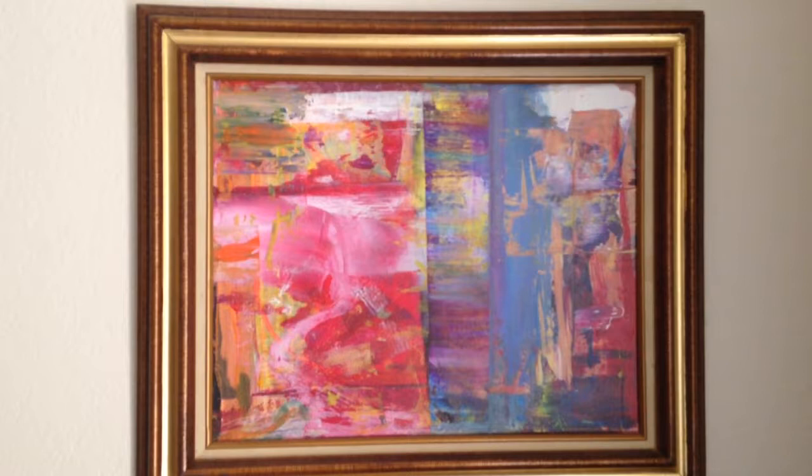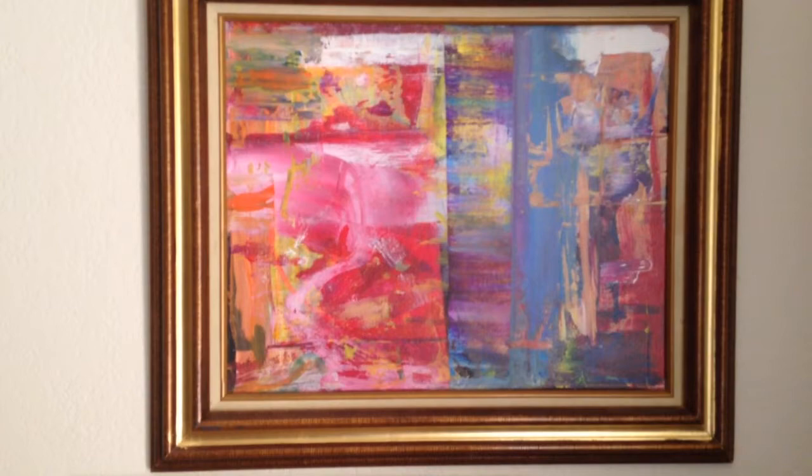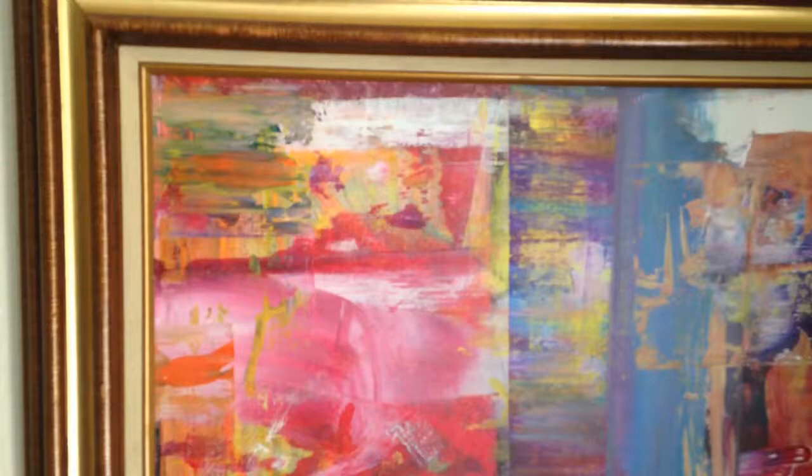As you can see, they are paintings. This is the first one. I call this one Transitions. It's a 16 inch by 20 inch acrylic piece on canvas. This piece is framed, but I don't necessarily have to sell the frame. I'm asking $150 for it.